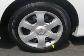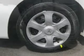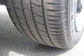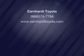Click or call to set up a test drive right away.